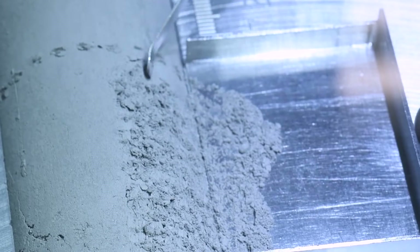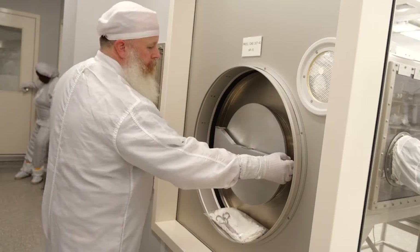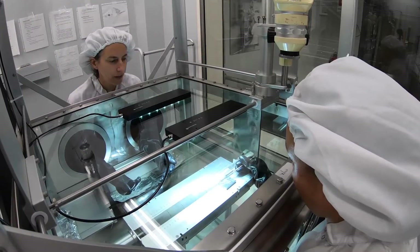I just think these are the coolest samples ever, and I like taking care of them to make sure that all the hard work that's gone into them over the last 50 years is not lost, and therefore enables more people to study them in the future.